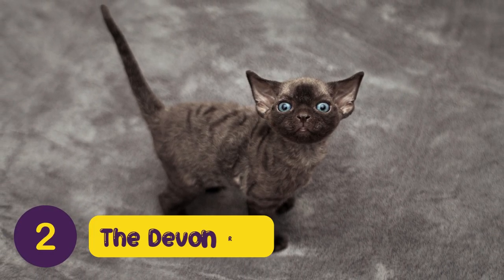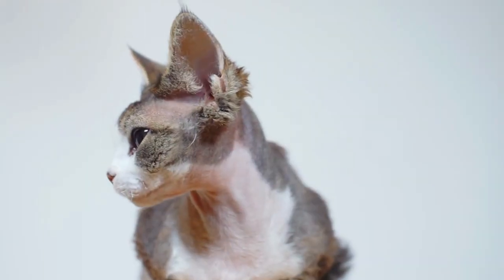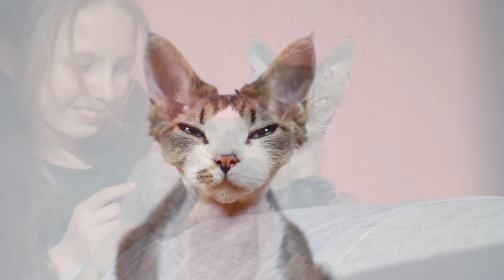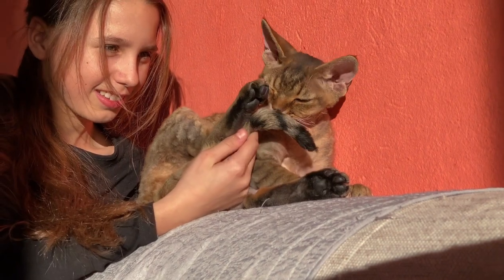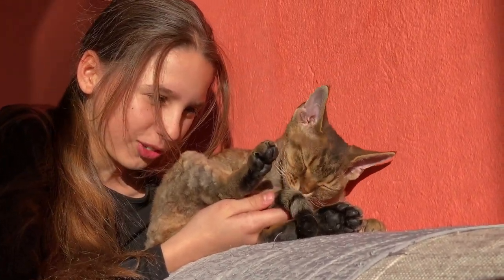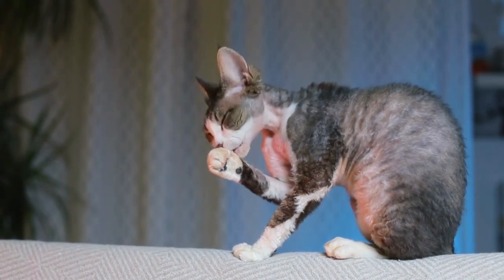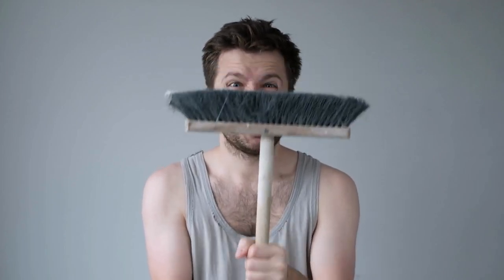Number 2: The Devon Rex. This breed is known for its soft curly coat and big ears that give it an impish look. It's also known as being extremely loving and social cats that love playing with their owners and getting lots of cuddles. As well as being affectionate, Devon Rex cats don't shed much either, so you won't have to worry about cleaning up after them all the time.